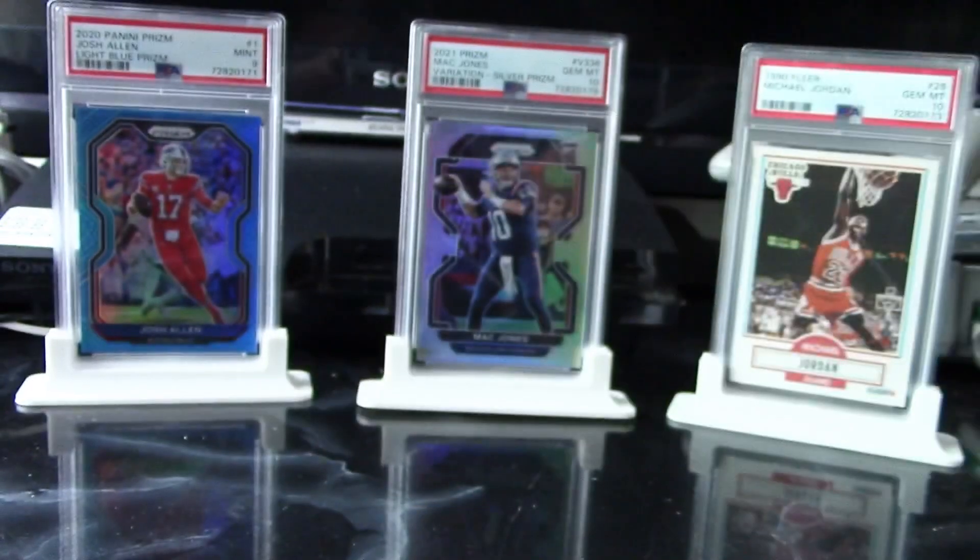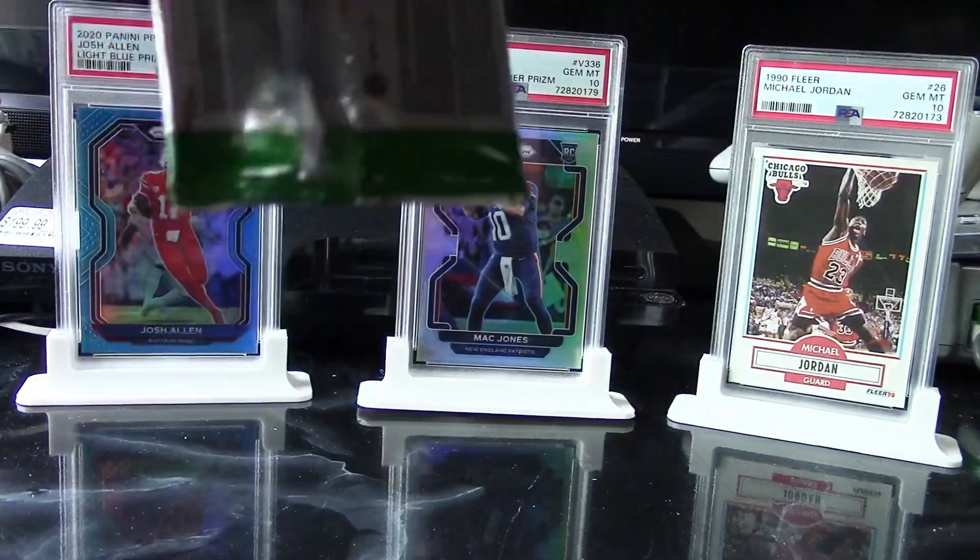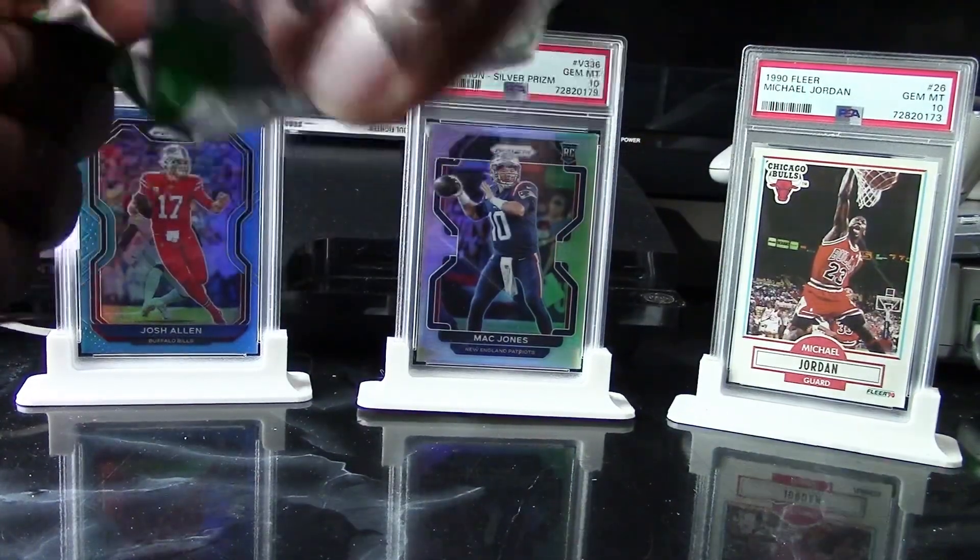Yeah guys, I'm very happy I found these — it's definitely not a bad product to rip. Of course, if you get one of the top rookie cards that'll be really worth the money.